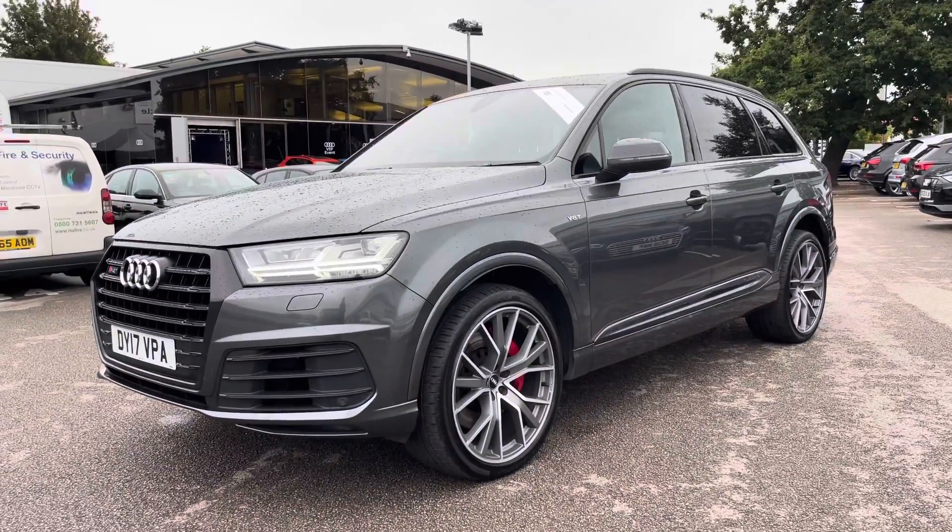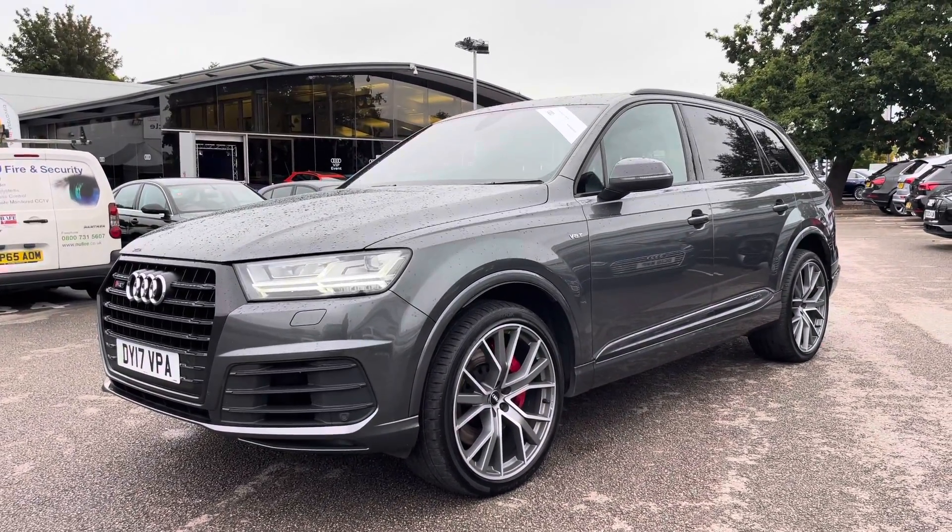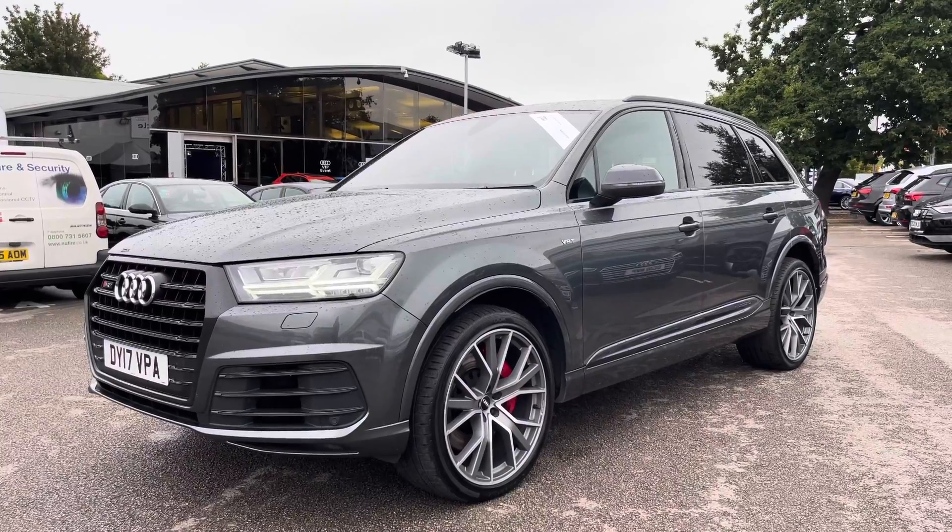The car is finished with a nice black trim around the front of the grille, which is part of the black styling pack, and it really makes this car look very smart indeed.